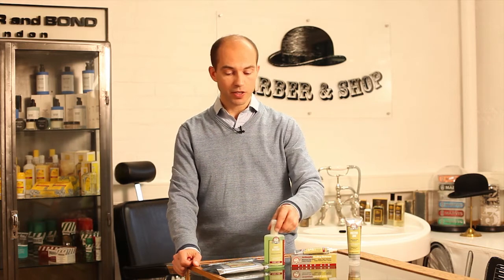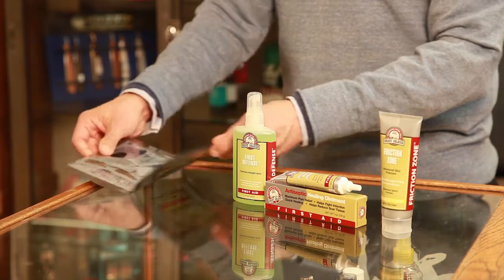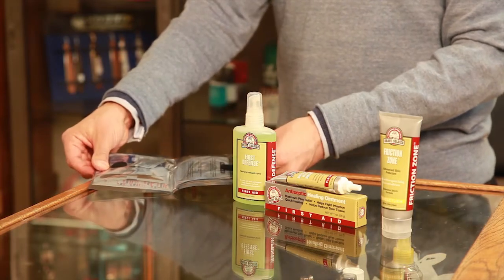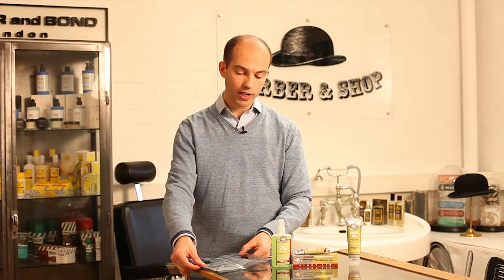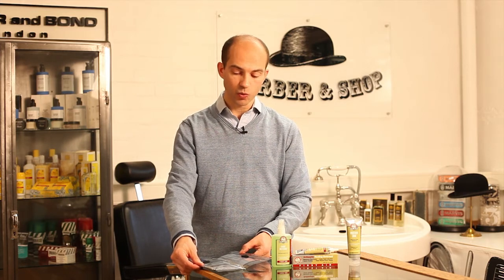I've brought a few of these best selling products with me today, and first of all I'm going to show you what they call the Crash Pack. This is a little first aid kit which will easily fit in a pocket or a backpack, and just contains all the essentials that you need if you have a little scrape when you're out running, cycling, hill walking or whatever.